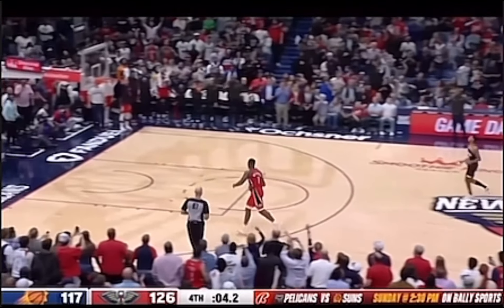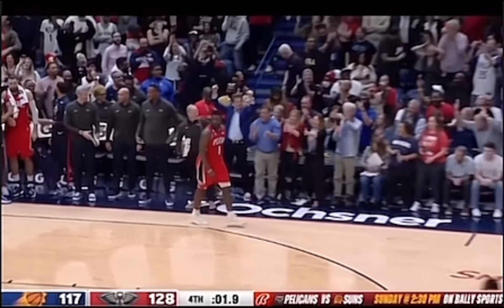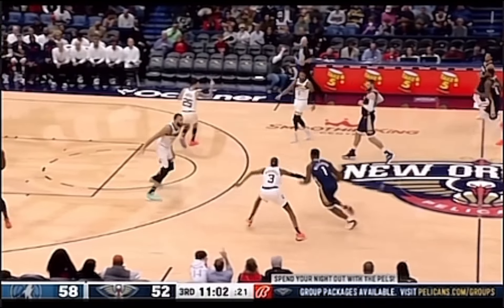Another emphatic dunk right here by Williamson. He makes it look so easy — I think this guy just dunks on people for fun. Watch this amazing poster on the seven-foot-two Frenchman.